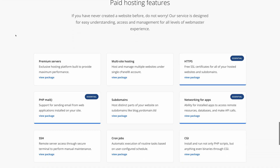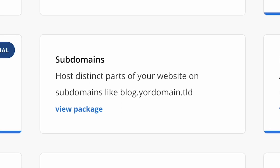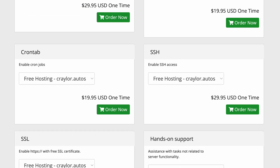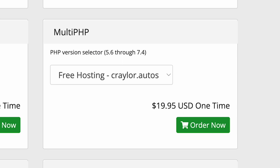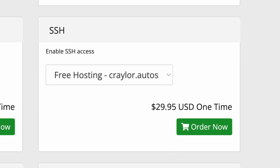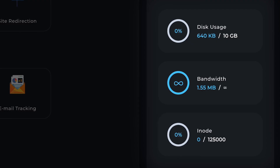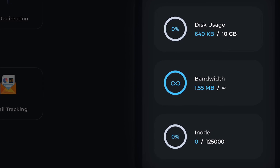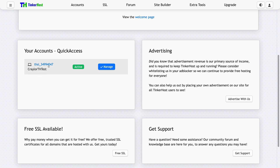FreeHosting also has some other frustrating limitations, like no free subdomains — so you have to connect a top-level domain to get started with your website. They also charge ridiculous $20 to $30 one-time fees to unlock access to features like PHP version selector, PHP mail, cron jobs, and SSH access. Due to these unnecessary limitations, I can't recommend FreeHosting. Even though it has impressively high account limits, if you're looking for truly free web hosting, I think you'd be better off at Tinkerhost, where you don't have to pay just to access simple features.